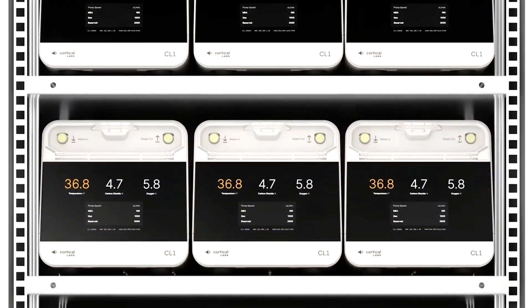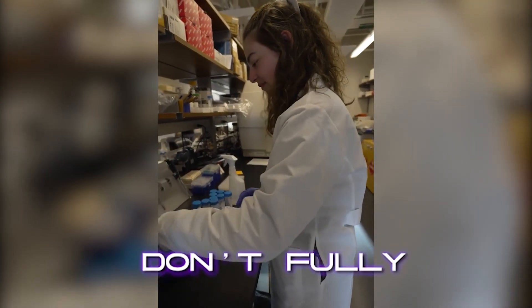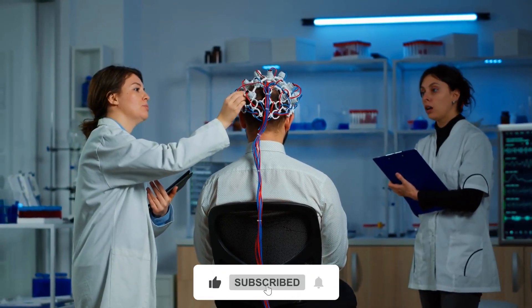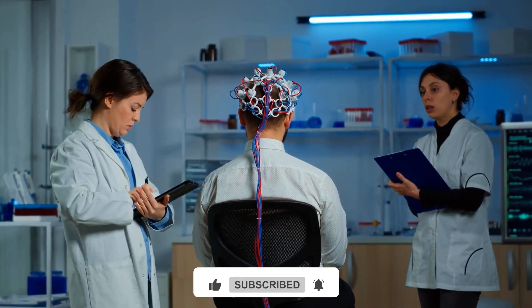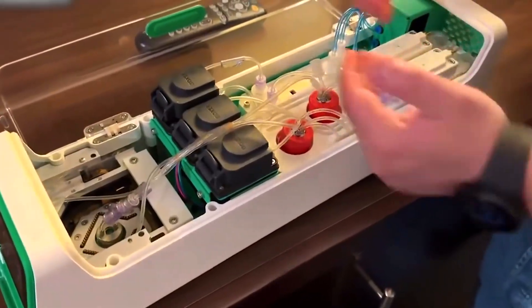Here's a food for thought: are biocomputers the next leap in human progress, or the beginning of something we don't fully understand? Be sure to like, subscribe, and hit the bell for more cutting-edge science brought to life. Because the brain is no longer just inside your head — it's inside the machine.